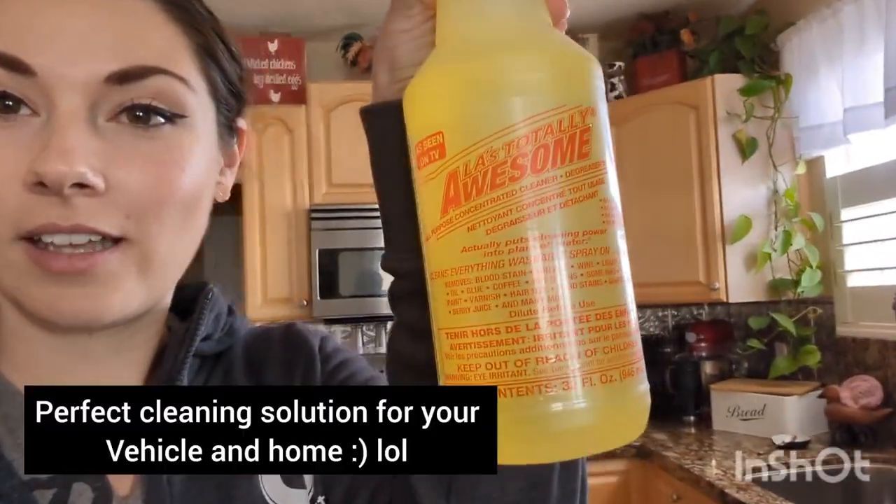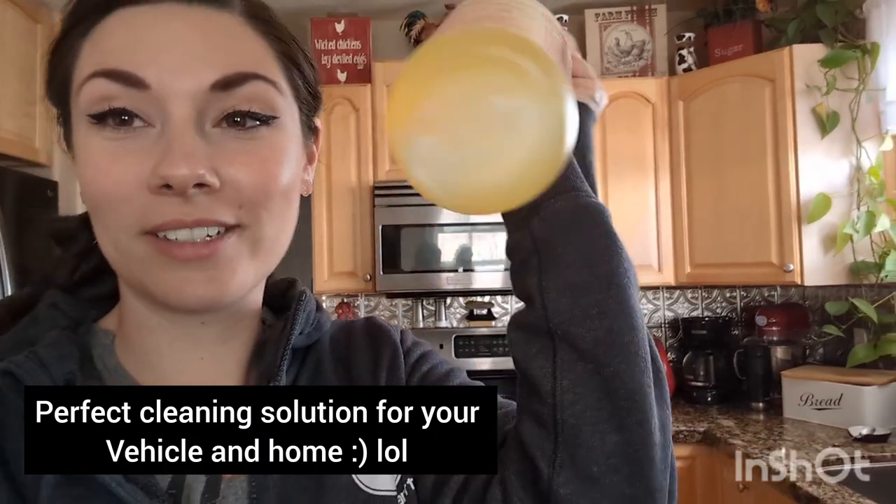We got home from the dollar store and we found a lot of things, so I'll post them here shortly. But if you ever go to the dollar store, you need to find this — it's totally awesome, seriously. It'll change your life, I promise you.